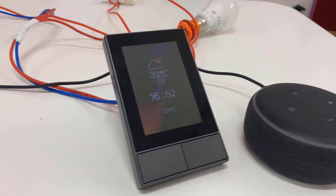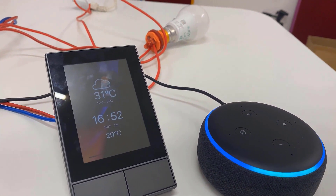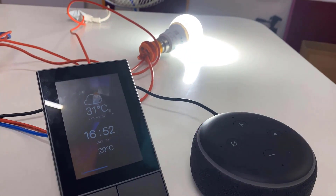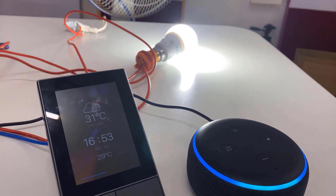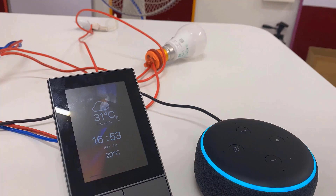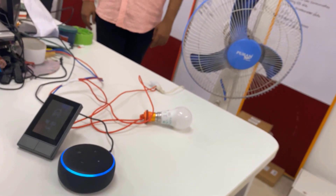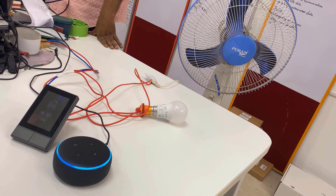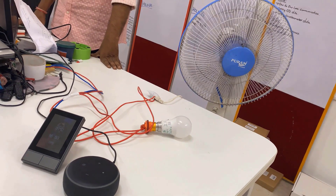Let me show you the demo. Hey Alexa, turn on Hout Electronics outlet 1. Hey Alexa, turn on Hout Electronics outlet 2. So this video is going to be exciting. Without wasting any further time, let's get started.